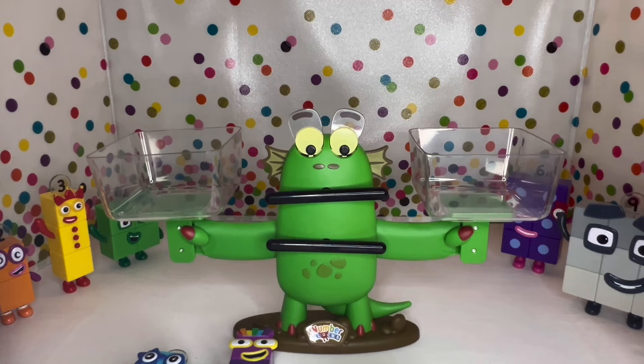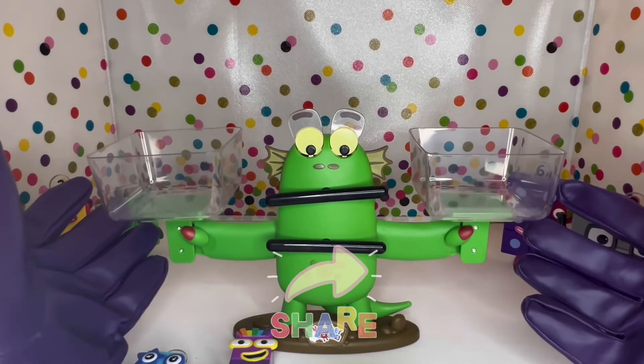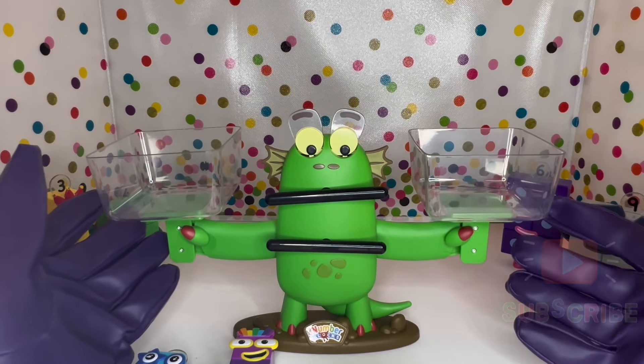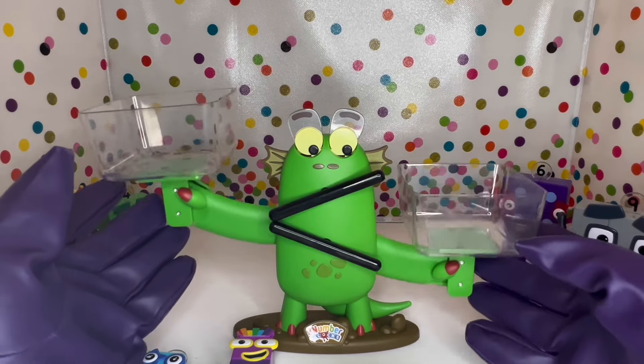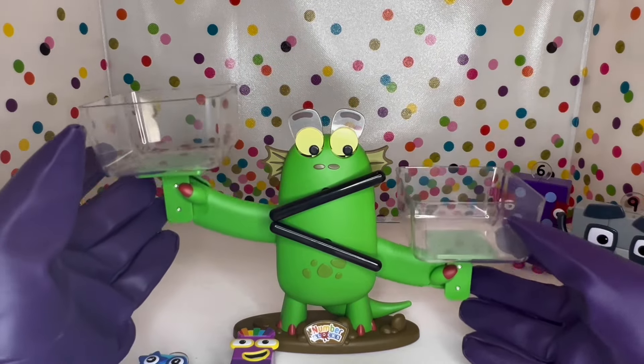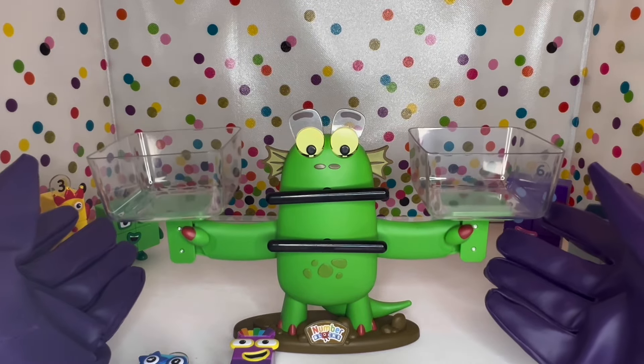Today we have this really cool scale. His name is Blockzilla, and it's from the TV show The Numberblocks. We're gonna find out numbers that are greater than, less than, or equal to each other. Will you help me figure this thing out? All right, let's do it!